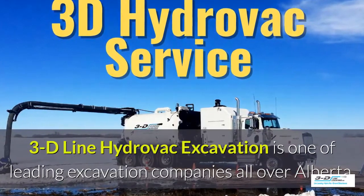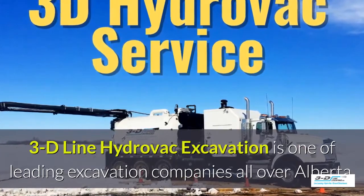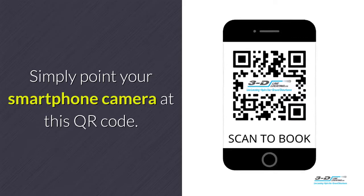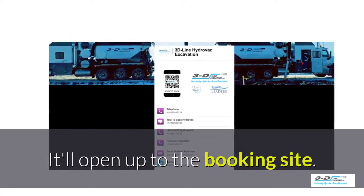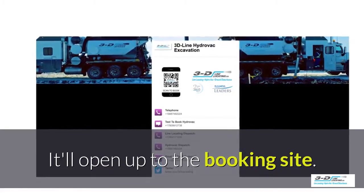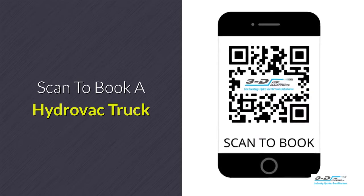3D Line Hydrovac excavation is one of the leading excavation companies throughout Alberta. Here's a quick and easy system to book a Hydrovac truck — simply point your smartphone's camera at the QR code. It will open up to our convenient booking site. It is click to call: no typing, no spelling, no anything. Click to call. Simple. Scan here to book your Hydrovac truck.